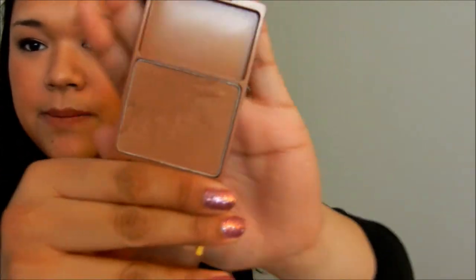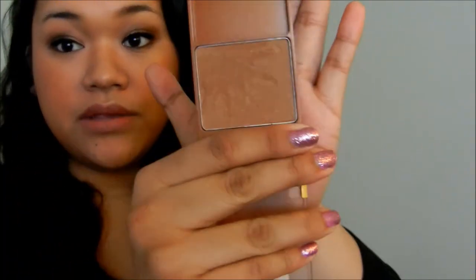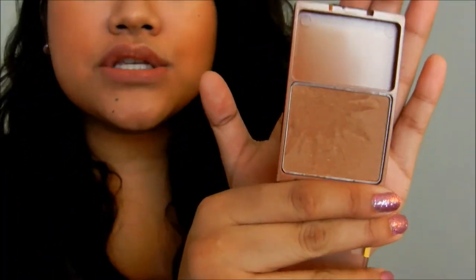For my cheeks, I love blush but I have been really loving bronzer. This is my all-time favorite bronzer — it's Princess by Wet n' Wild. It has minimal shimmer but you can see a sheen to it. It gives your face a really nice glow. It's super cheap, really pigmented, and I think it will last you a really long time.